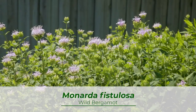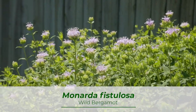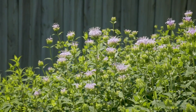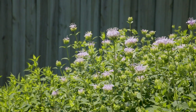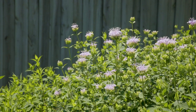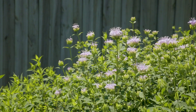Monarda fistulosa, or wild bergamot, adds some color to the garden, blooming lavender purple in the mid-summer months. Depending on site conditions, Monarda can reach heights ranging from two to five feet tall, often reaching taller heights when planted in nutrient-rich soils. Not only do its light purple flowers attract bees, moths, and butterflies, they also attract hummingbirds.